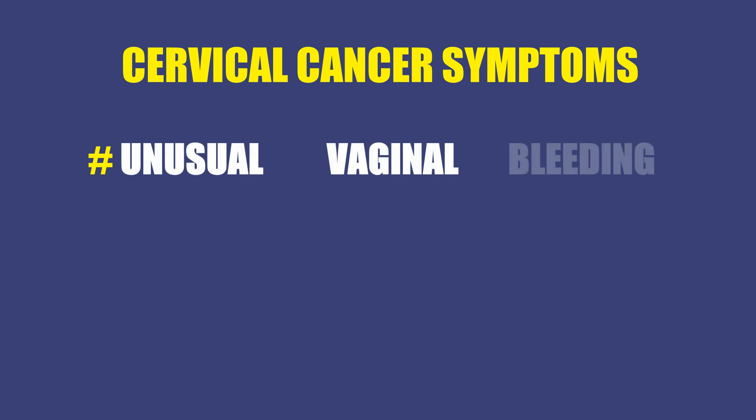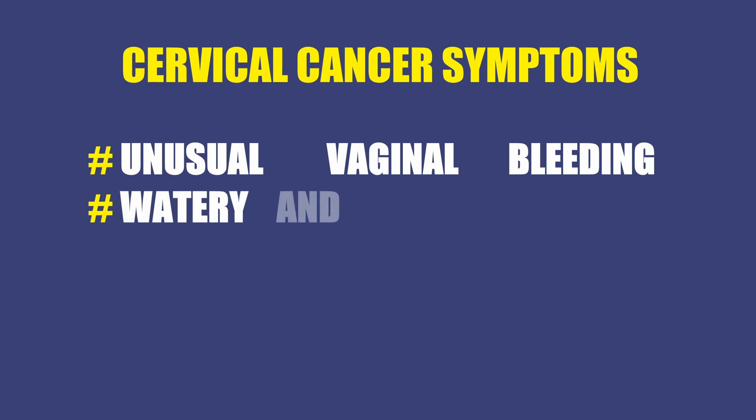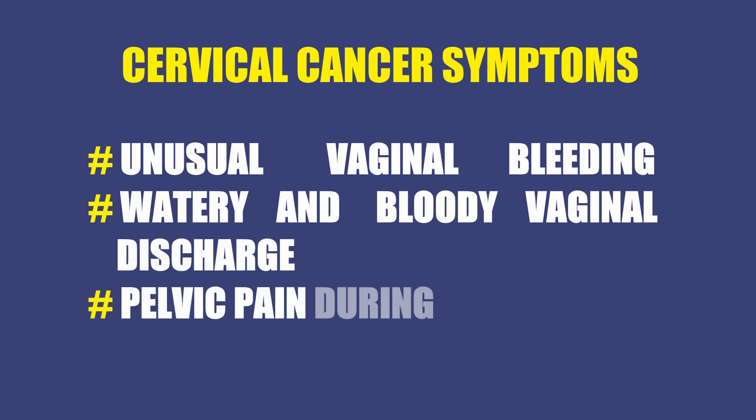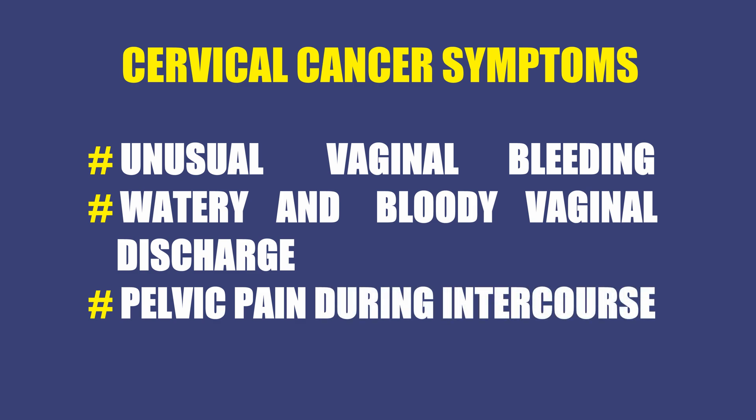Unfortunately, the early stages of cervical cancer generally show no signs or symptoms. And this is why we emphasize getting pap smears every three to five years and yearly pelvic exams. Once the cancer has progressed, it can show these symptoms: unusual vaginal bleeding — for example, after intercourse, or between periods, or after menopause; watery, bloody vaginal discharge that may be heavy or have an odor; and pelvic pain or other pain during intercourse.